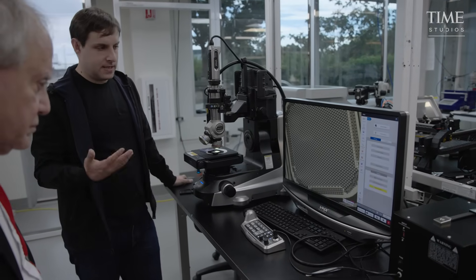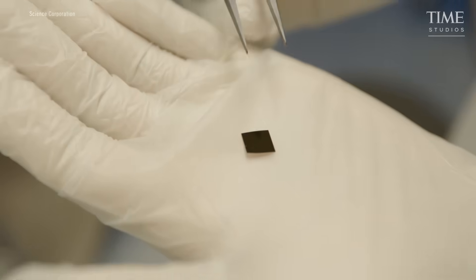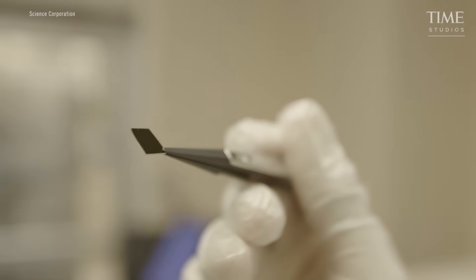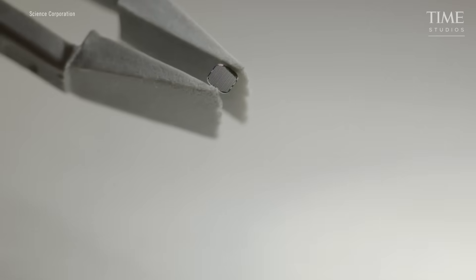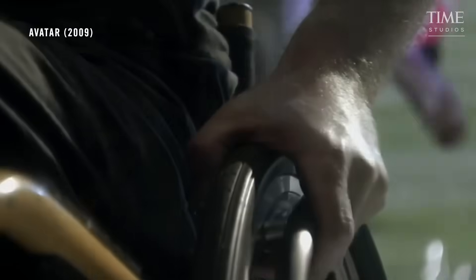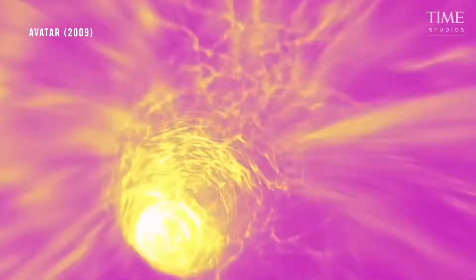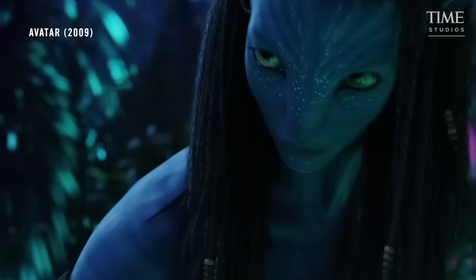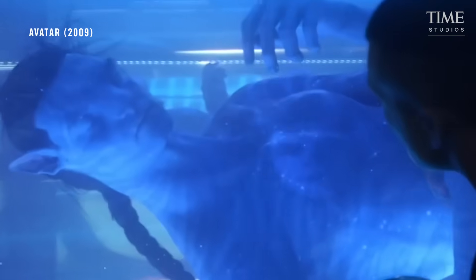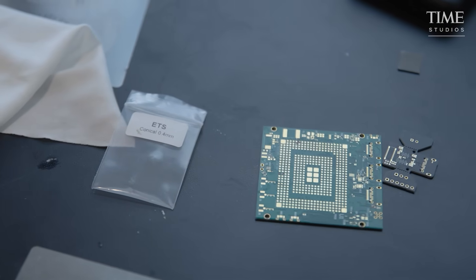Max Hodak is part of a new generation of scientists and engineers who are developing technology to put computers inside human brains and bodies. It sounds like the stuff of science fiction, and Hodak actually does reference James Cameron's Avatar movies a lot. In those films, humans use a brain-computer interface, or BCI, to control the physical bodies of an avatar on an alien planet. But BCI is increasingly the stuff of real life, too.